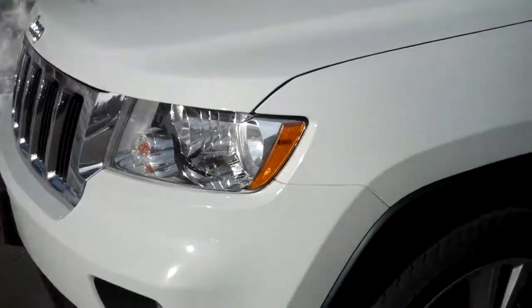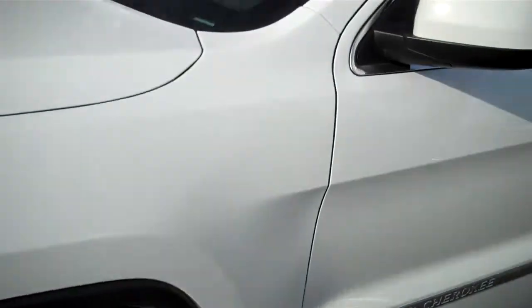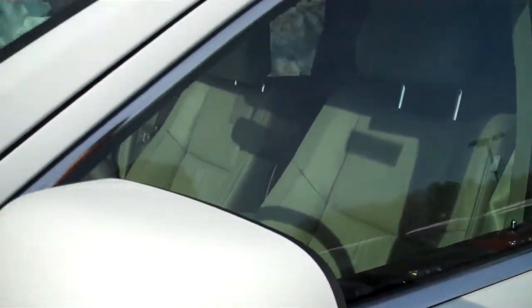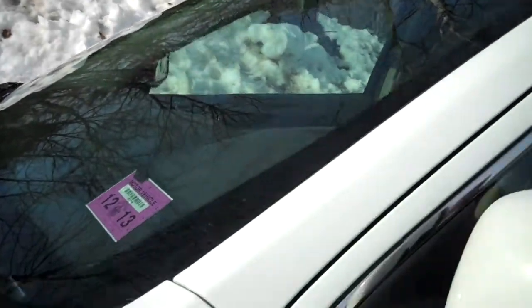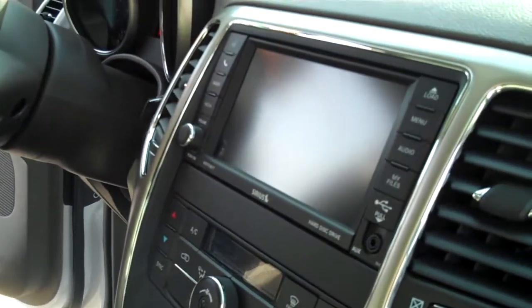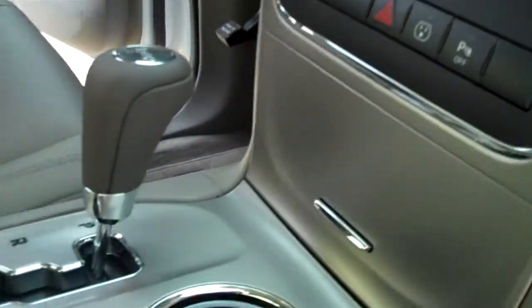This one has 20-inch wheels, leather seats, sunroof, navigation — most of the things that most people want. It's a medium-priced luxury vehicle, also one of my favorites. This has heated seats, leather, navigation, sunroof — most of the things that people want in a luxury SUV. It's a beautiful, beautiful car.